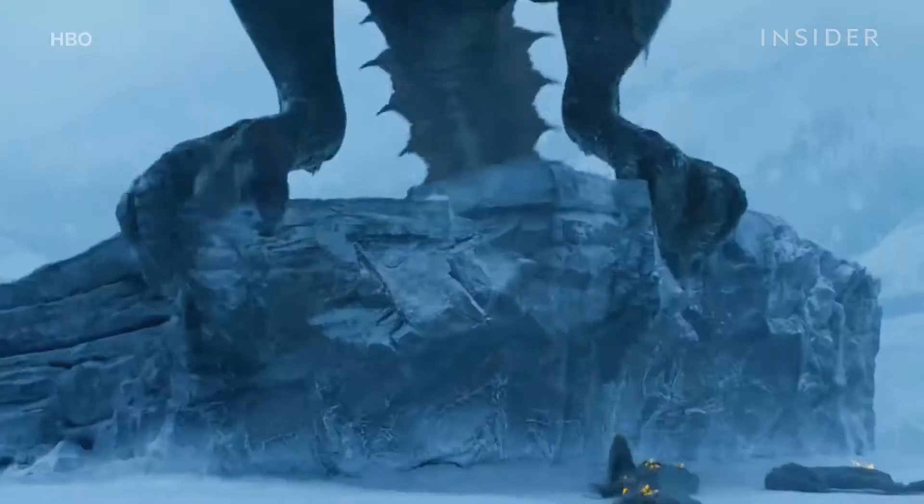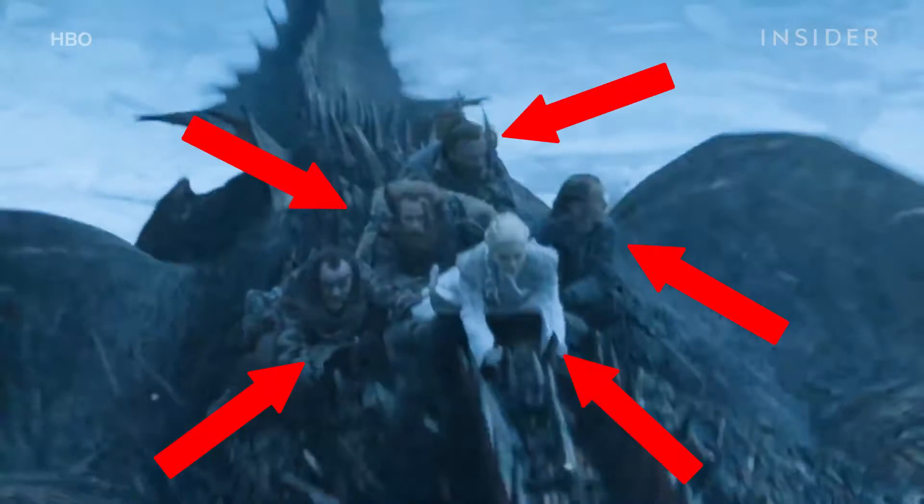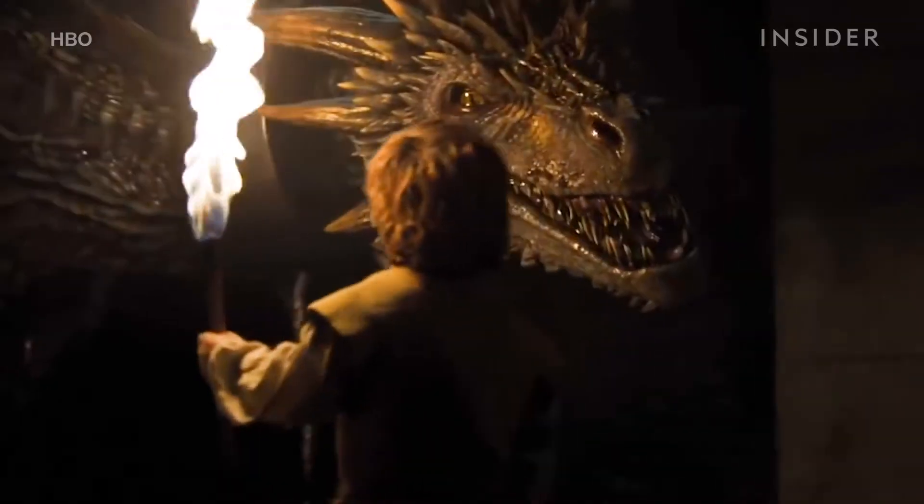Before filming ever began, certain problems had to be solved, like how all the characters would fit on the dragon and what they'd hold to avoid falling off. Also, what does a dragon even look like?